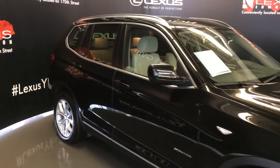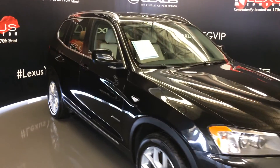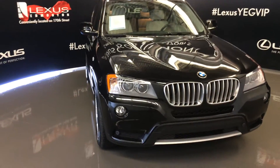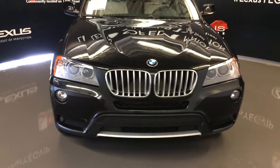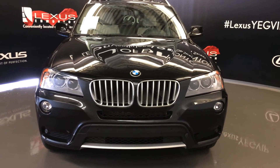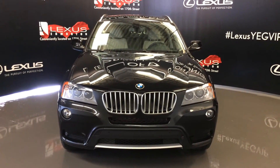Side mirrors are power folding. Auto-leveling headlamp system, daytime running lights, fog lights, clearance sensors, and engine block heater. Come on down to Lexus of Edmonton and check out all of our pre-owned inventory.